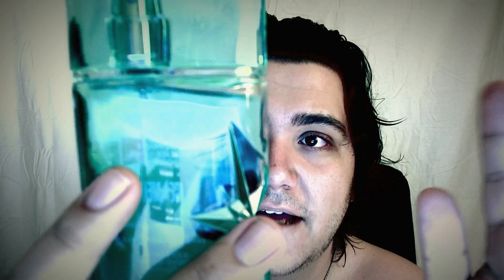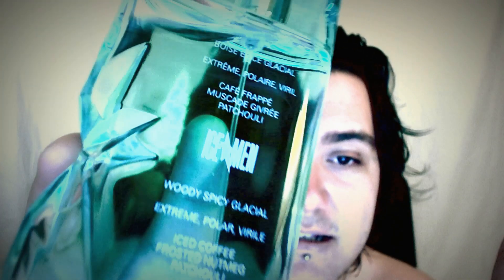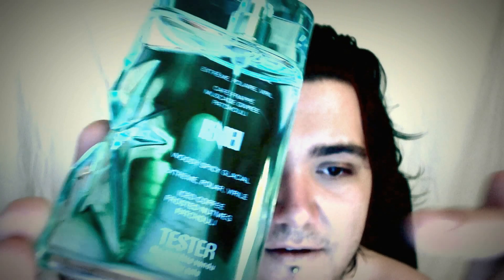The notes on the back are described as woody, spicy, and glacial — extreme, polar, and virile. The actual fragrance notes listed are iced coffee, frosted nutmeg, and patchouli. It says Iceman on the box, along with tester and not for sale — but of course I bought it.